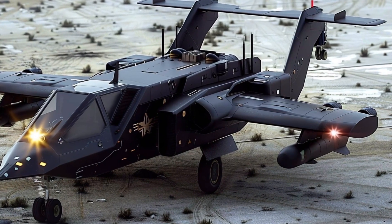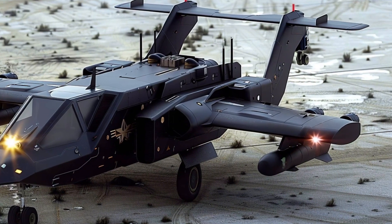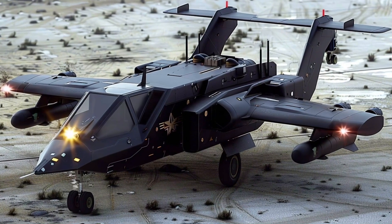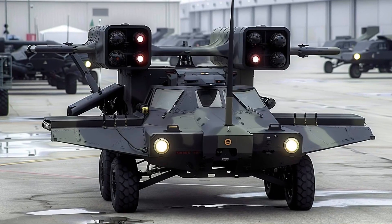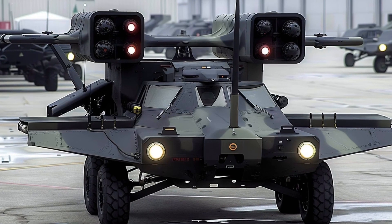The Avenger is an integrated system that shares data with other units and command centers to form a coordinated defensive network. It acts as a part of a larger air defense ecosystem. By improving situational awareness, this interoperability facilitates the efficient detection and neutralization of threats.